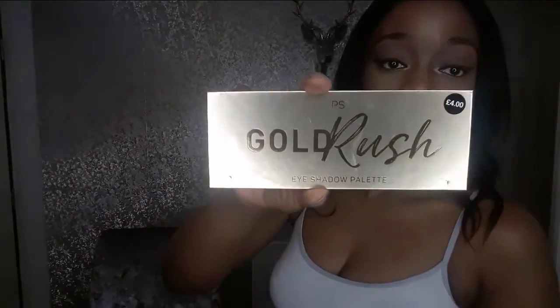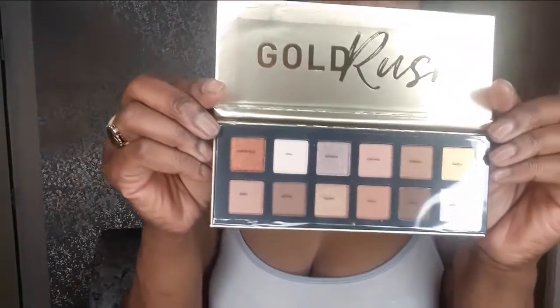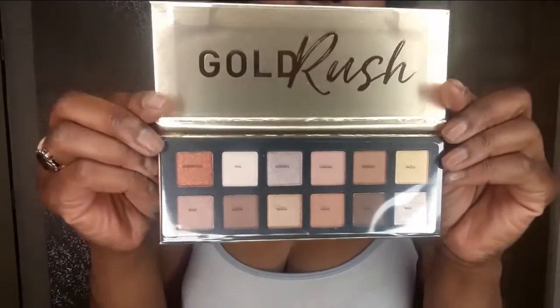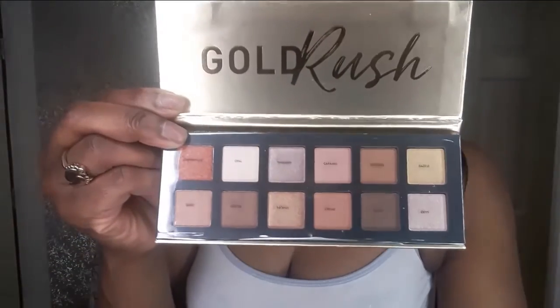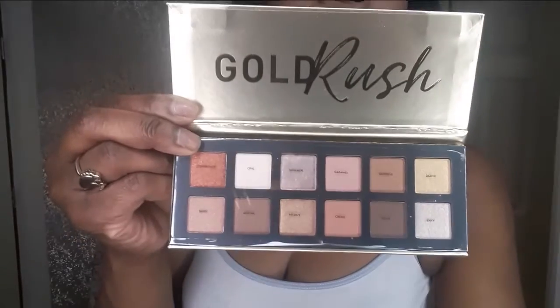Then I went for the Gold Rush eyeshadow palette, and that was £4. The colours are absolutely gorgeous. Let me turn the light down so you can see it properly. Absolutely beautiful colours — you can do a lot with those colours. So £4, it's a steal.